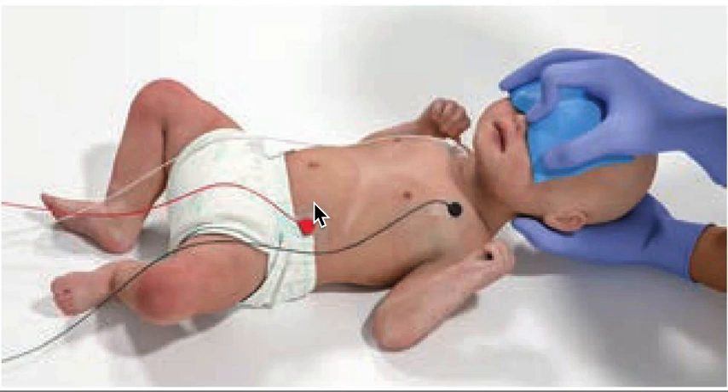This is Dr. Paul. Thank you for tuning to our channel today. Today I want to talk about the management of supraventricular tachycardia in children — SVT in children. Very, very important concept.